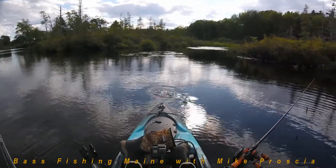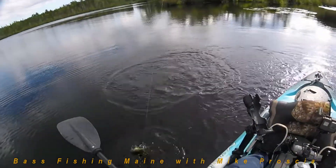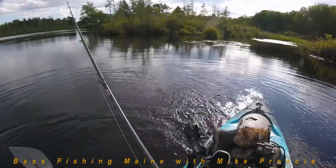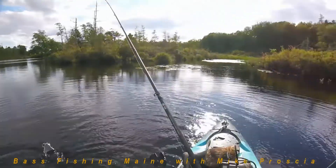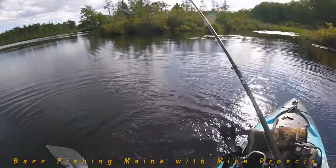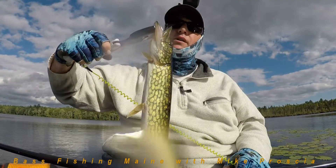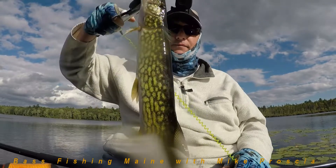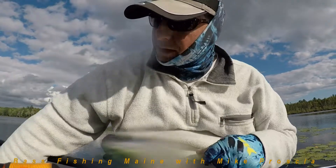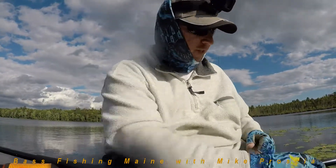We got this one here, right up in the lily pit. Another pickerel — jeez. I think the bass have gone deep and the pickerel have come to play. There's that last toothy critter, just splashing up the camera. Mr. Pickerel.